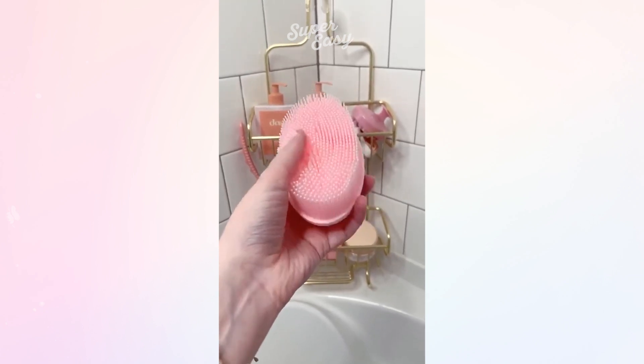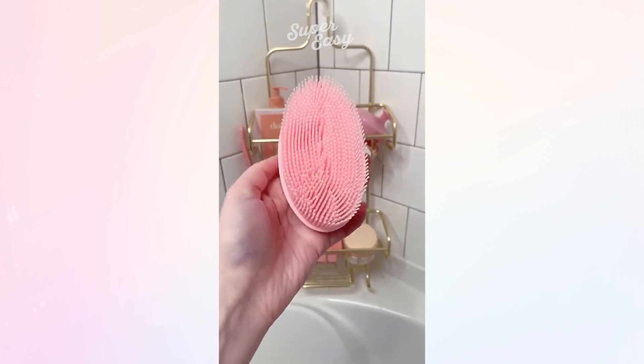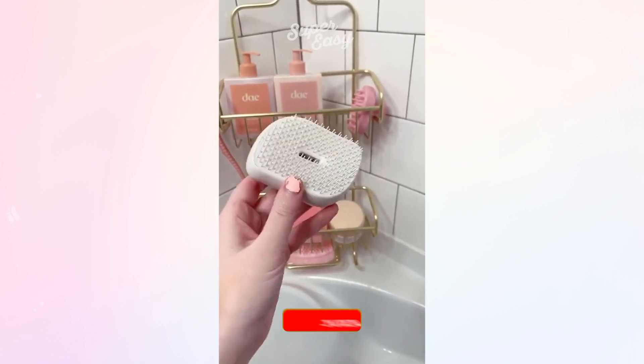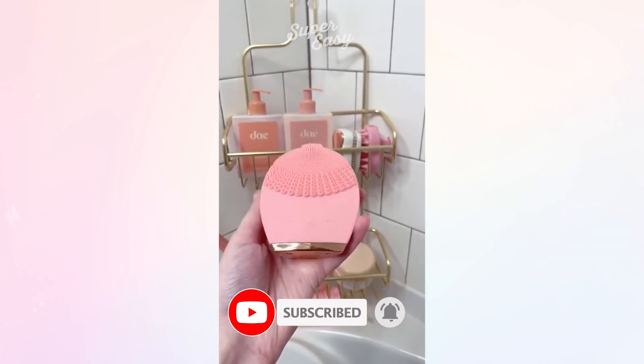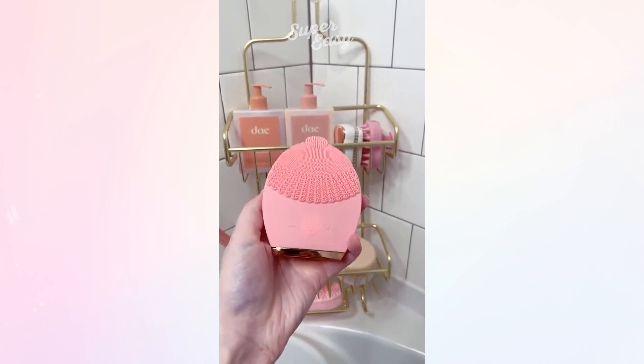This silicone body scrubber I like to use for exfoliating. This detangler brush is great to use after I've washed my hair to get all the tangles out. This facial cleanser I love to use in or out of the shower to wash my face and get a deep clean.